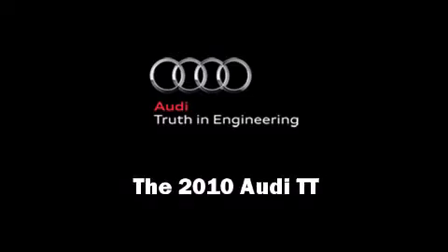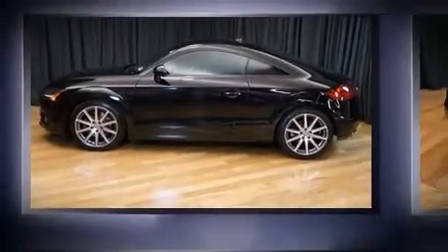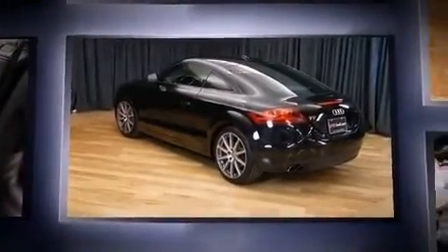Climb inside the 2010 Audi TT. With less than 40,000 miles on the odometer, this vehicle proves competitive in its price class based on its condition and value.